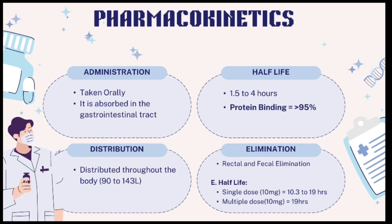Elimination: rectal and fecal elimination. Elimination half-life for a single dose of 10 mg equals 10.3 to 19 hours. For multiple doses of 10 mg, the elimination half-life equals 19 hours.